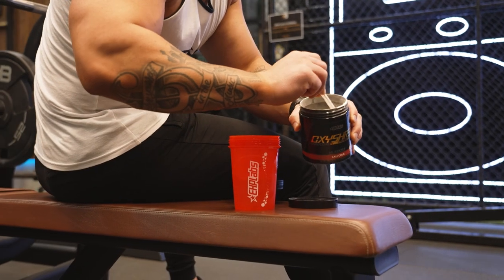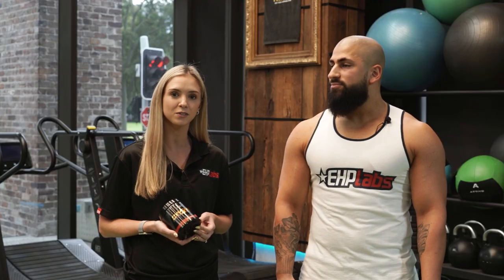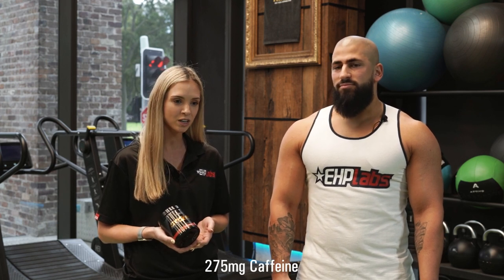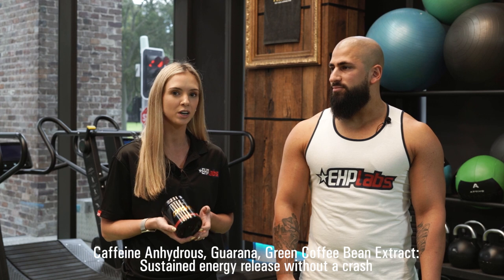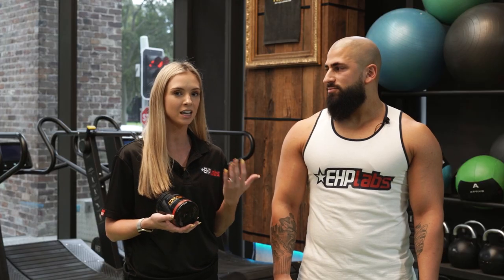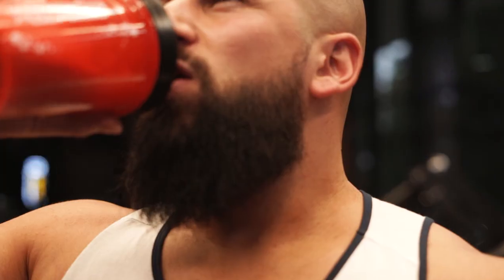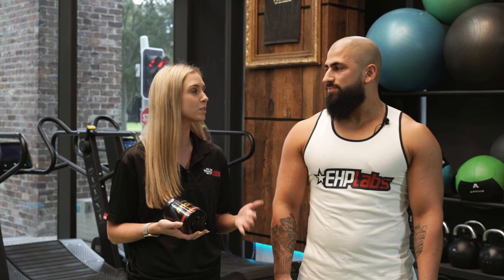The reason you might feel a bit more of an energy burst is because Oxyshred Hardcore has 275 milligrams of caffeine in it. This is almost double the amount of caffeine in our regular Oxyshred and it comes from three different caffeine sources: caffeine anhydrous, guarana and green coffee bean extract. These different ingredients absorb in the body at different rates, giving you a nice energy burst that's more stabilized — you won't get that insane spike and then a crash a couple of hours later. It's going to be more sustained.